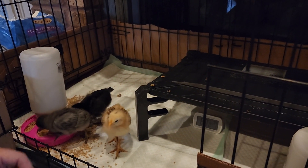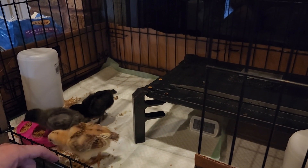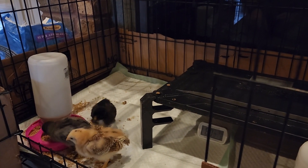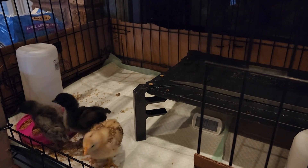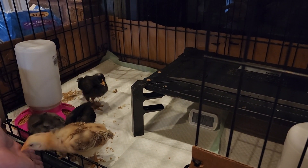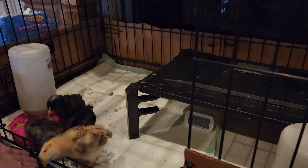Hey everybody, welcome to the channel. You've probably seen a couple of the YouTube shorts with our little chickens, our baby chicks. I just kind of wanted to read their names because we have names for them, and we can kind of watch them. I'll keep posting some updates and watch them as they get older and grow.